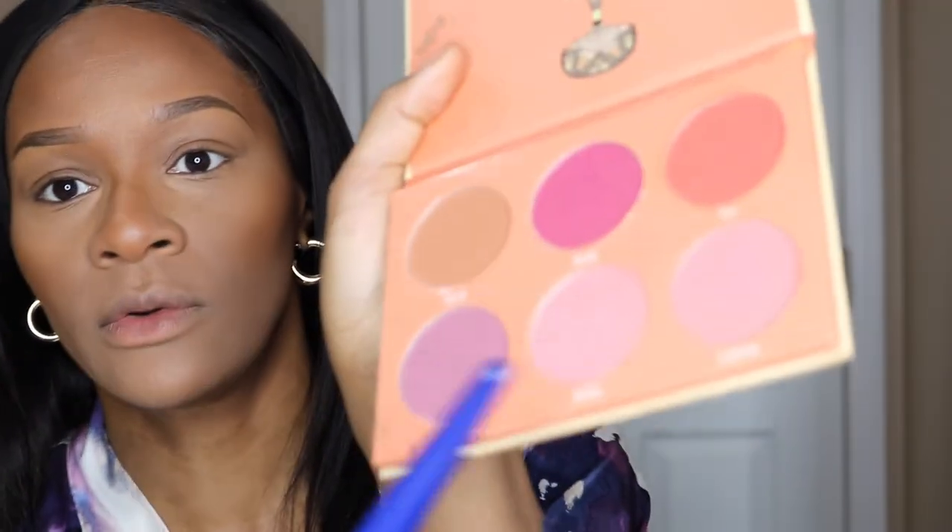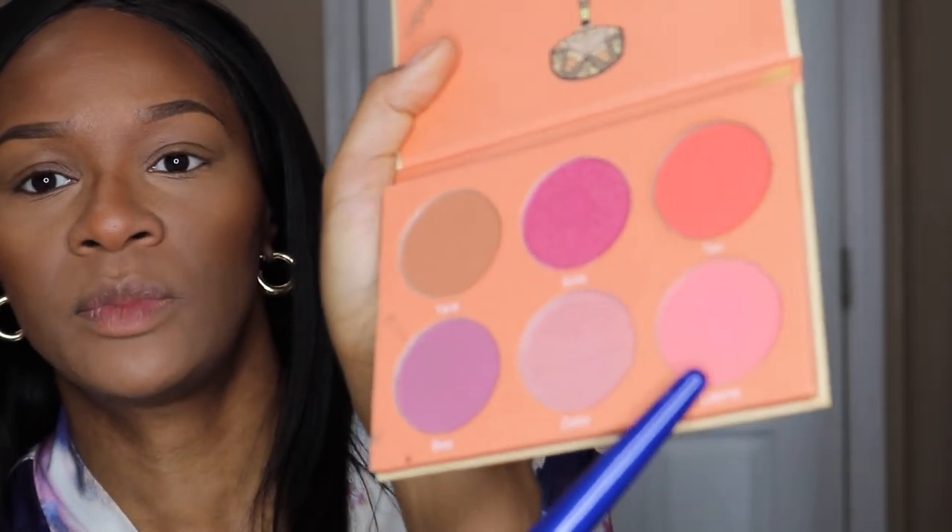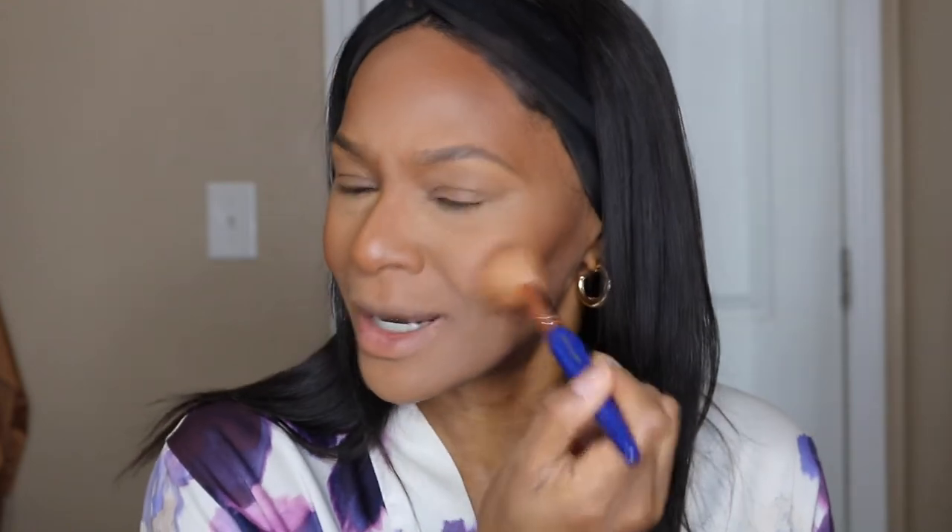Then I'll go in with my Juvia's Place Saharan Blush Volume Two and I'll use this orange color here, sometimes mixing it with a peachy color. I'll use that same brush that I contoured with and put a little bit on my wrist first so I don't have too much on the brush — just to bring a little color back to my face. I don't put too much though.